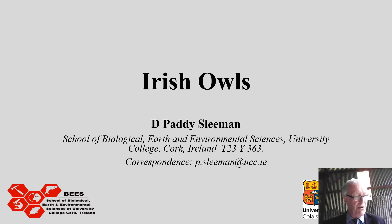Owls swallow their prey whole and regurgitate the remains of their bones and hair in pellets. By looking at these pellets, we can tell which prey they've eaten. This was called by the late Amy McFadden a very convenient habit, because it allows scientists to study the species of prey that owls eat. And in Ireland, this is particularly interesting because there are very few prey species here.